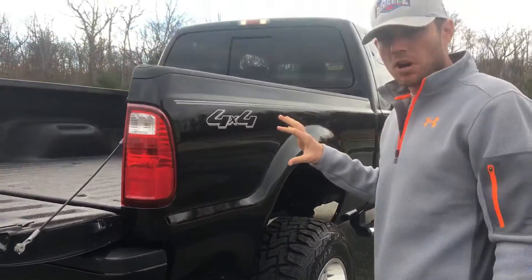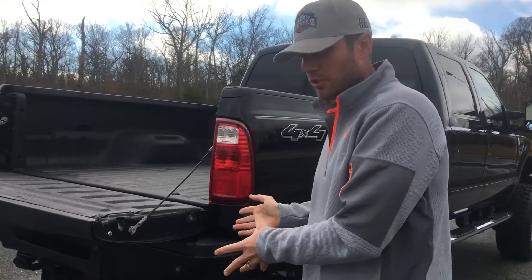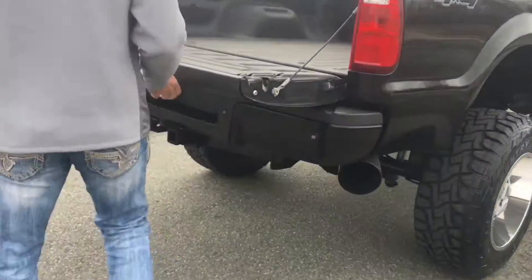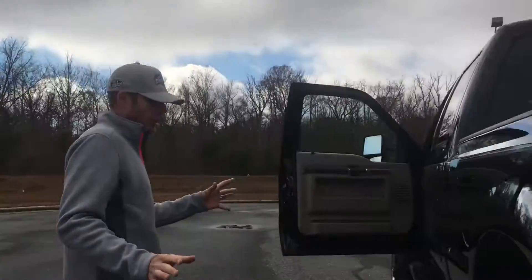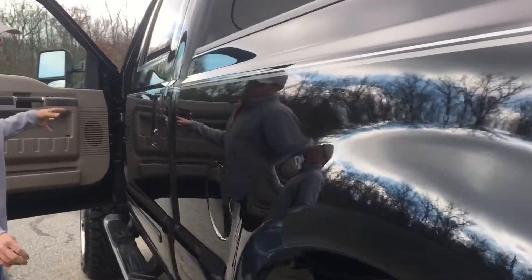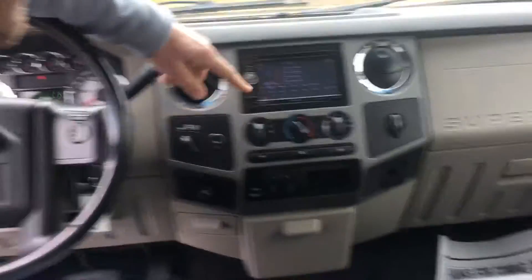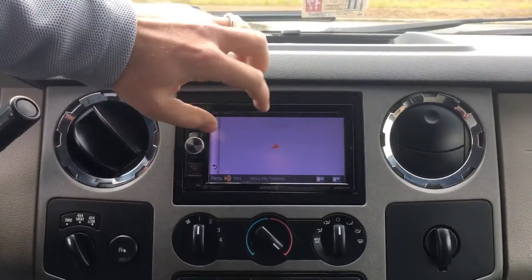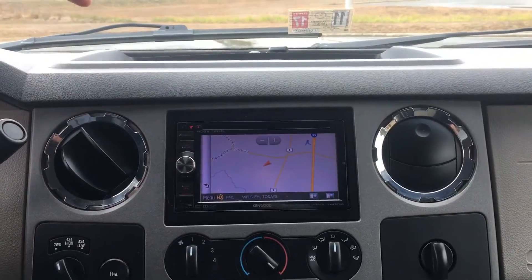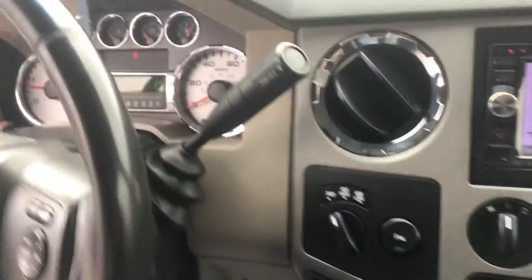We just started this truck a moment ago — pulled it out from the building — so this is pretty much a cold start. It hasn't run for more than 25 seconds before coming out here. The in-dash TV is touch screen with a Garmin map that you can update. You can see the four-wheel drive and there are no warning lights illuminated on the dashboard.